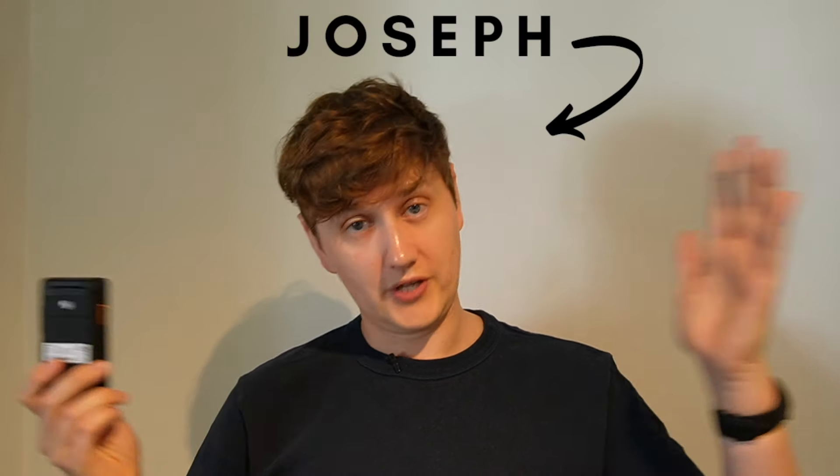Hello and welcome to Dumb Phones UK. My name is Joseph. I look at dumb or dumber phones on the UK market, and today we're back on the CAT S22 Flip.